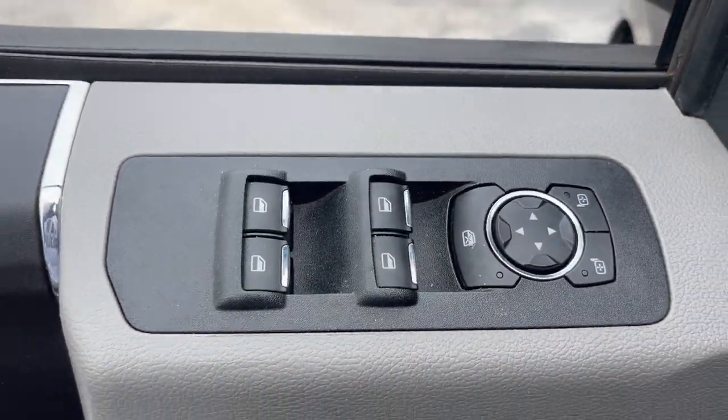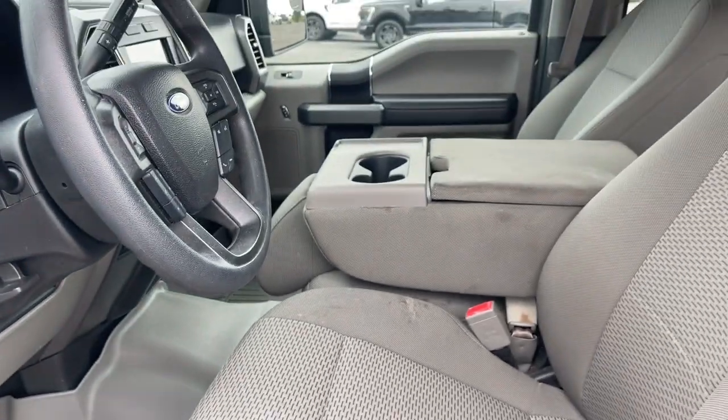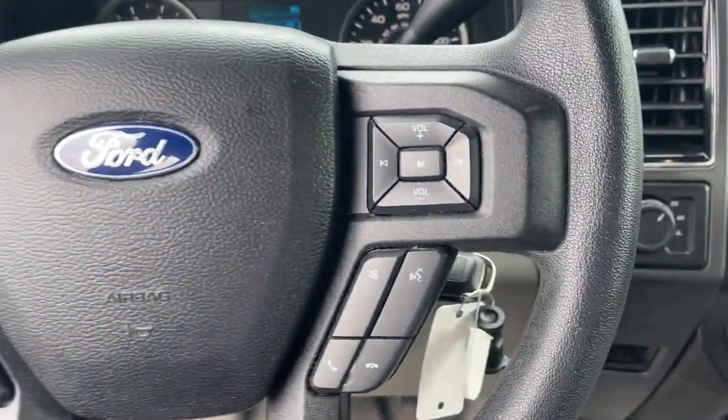Heated driver's seat, electronic stability control, traction control, intermittent wipers, tow hitch, tire pressure monitoring system, passenger vanity mirror, adjustable steering wheel, automatic headlights, and AC.